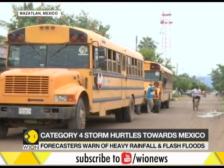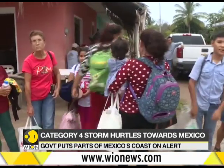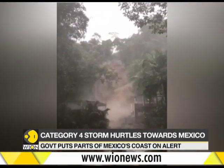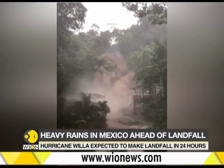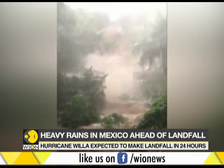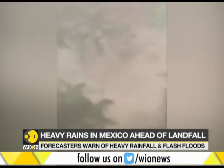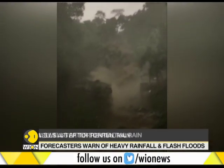Mexico's government has put various parts of the coast on alert. Flooded waterfall can be seen smashing down forcefully and causing local flooding in videos shared on social media.